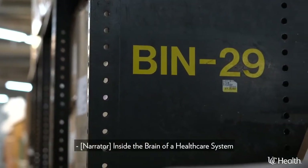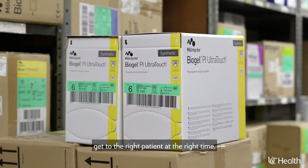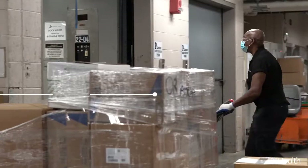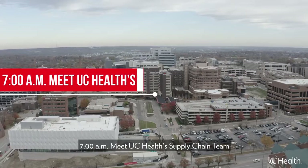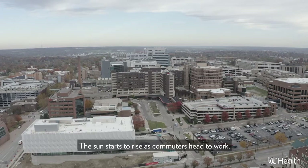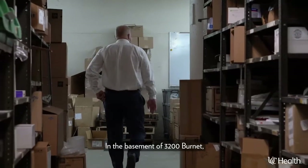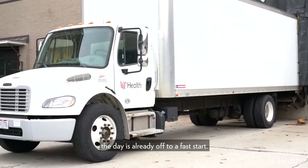Inside the brain of a healthcare system. Meet the team in charge of making sure the right supplies get to the right patient at the right time, even during a crisis. 7 a.m. — meet UCHealth's supply chain team. All is quiet on UCHealth's main campus in Cincinnati, Ohio on this mid-November morning. As the sun starts to rise and commuters head to work, in the basement of 3200 Burnet, UCHealth's operational headquarters, the day is already off to a fast start.